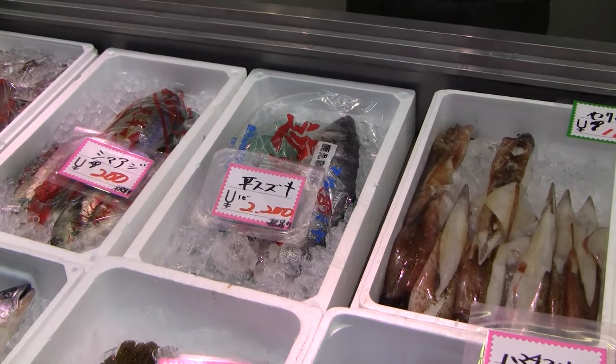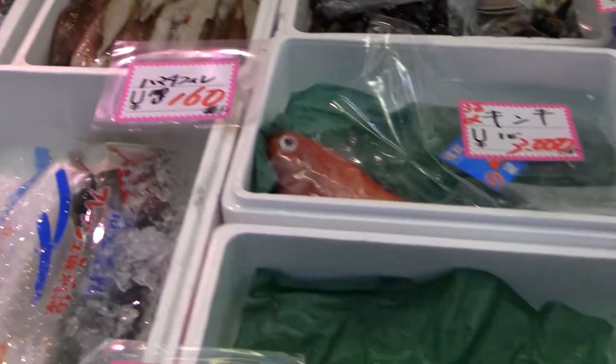The sea bass is farmed. The soy is not farmed — this is wild.